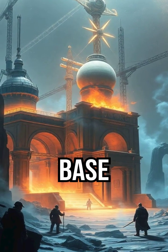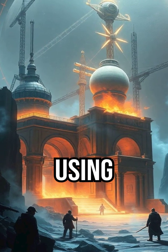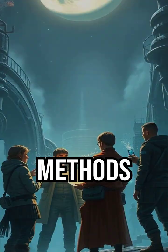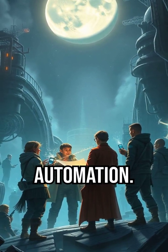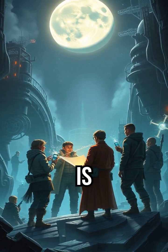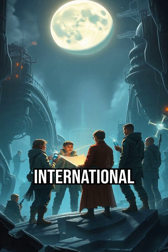Key to building a sustainable base is in-situ resource utilization (ISRU), using lunar materials like regolith for construction. Methods include prefabricated modules, robotics, and automation. Building a moon base is an ambitious undertaking requiring significant technological advancements and international collaboration.